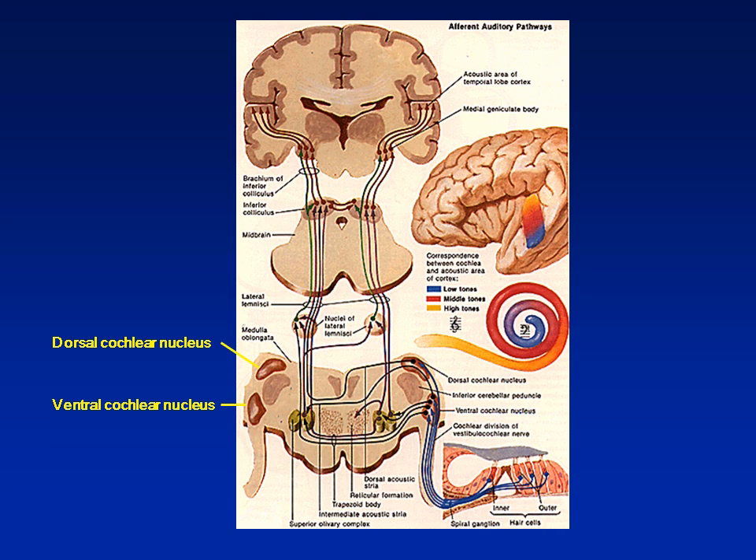Perception occurs either at the medial geniculate body and the acoustic area of the temporal lobe. So as you can see, the nerve goes into the brain at a very primitive area and has to travel out of the cochlear nuclei to reach a level of perception.